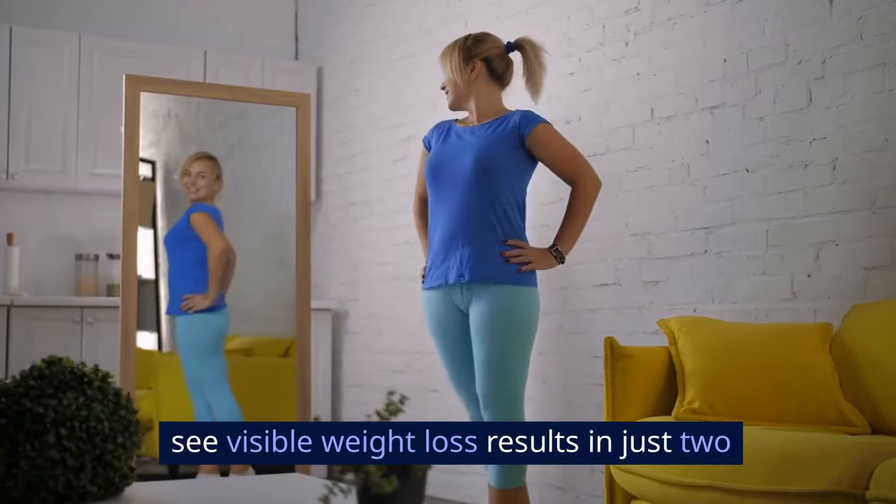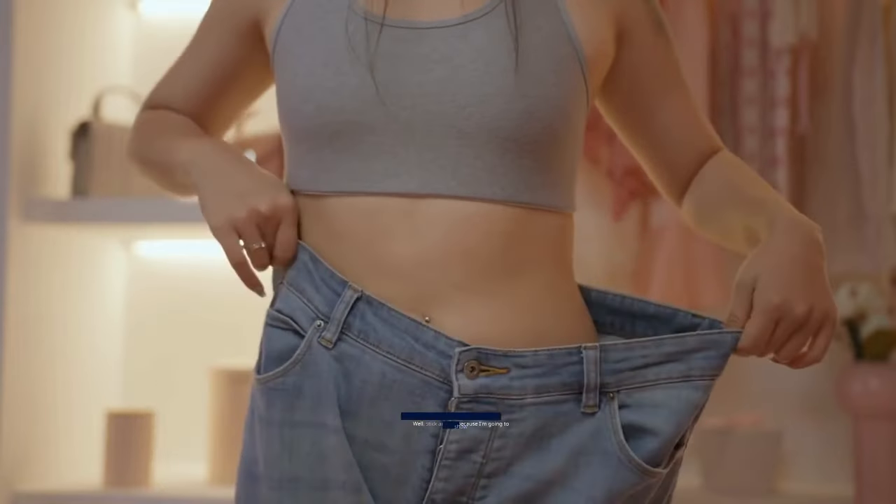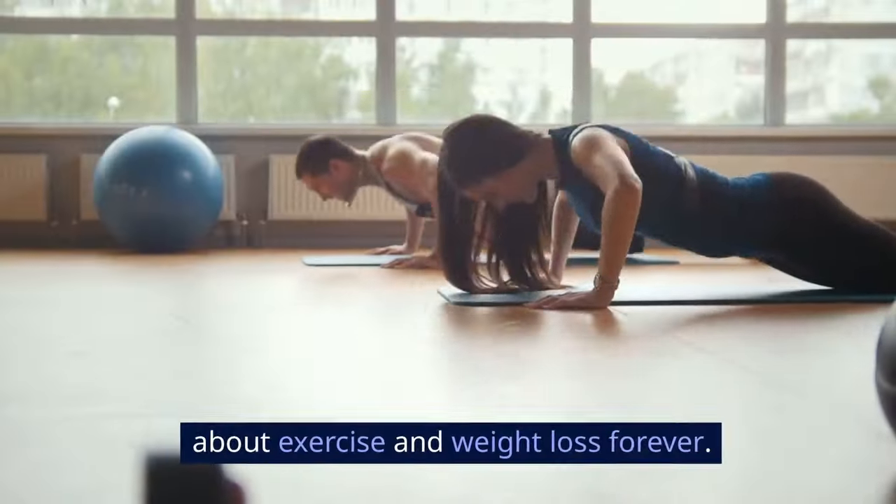What if I told you that you could see visible weight loss results in just two weeks? Sounds too good to be true, right? Well, stick around because I'm going to show you stuff that will change how you think about exercise and weight loss forever.